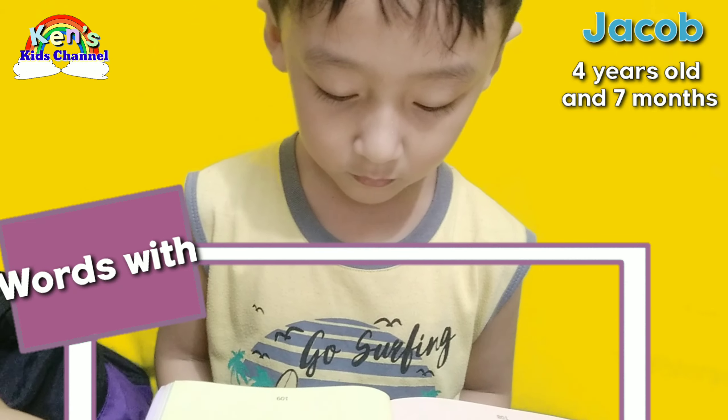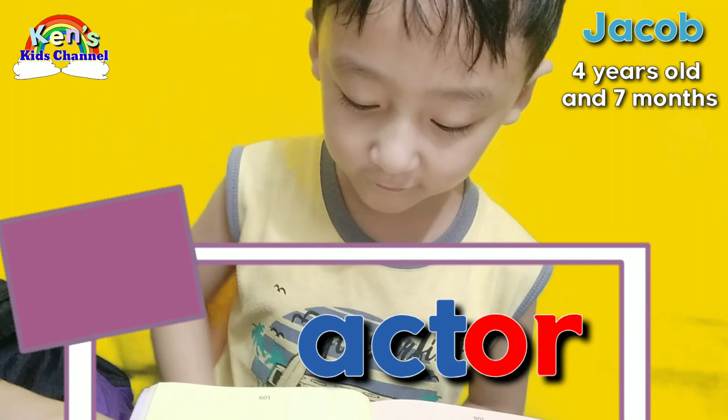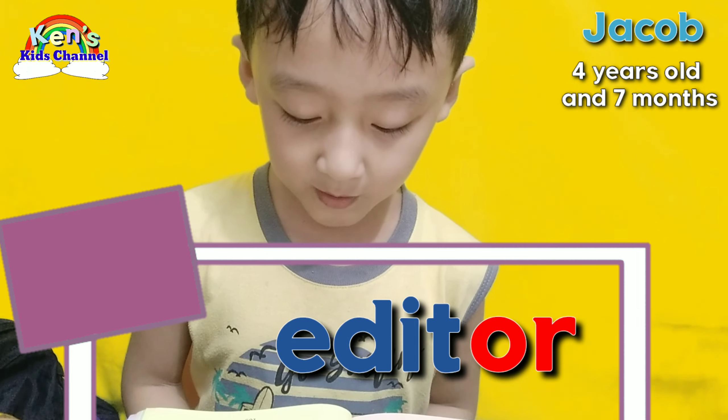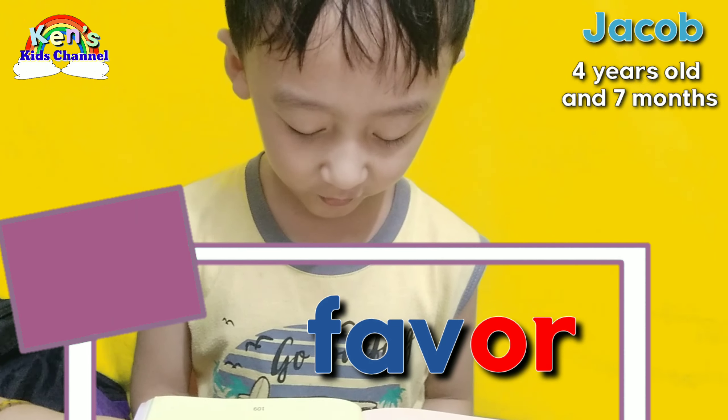And then, words with O-R that is sounded as Ur! Actor! Visitor! Sailor! Editor! Major! Neighbor! Favor!